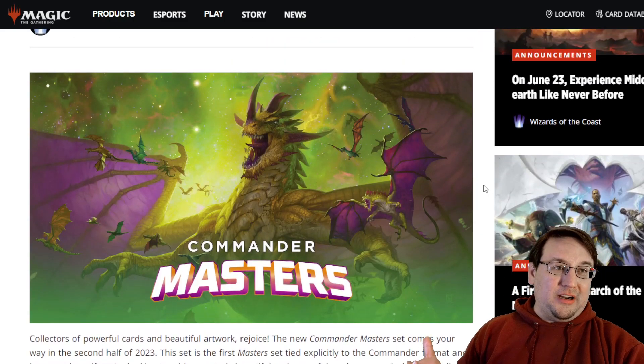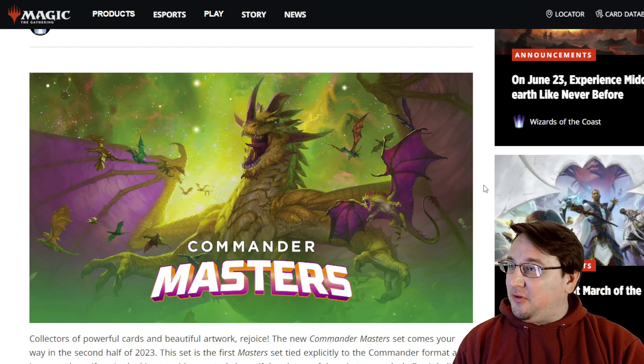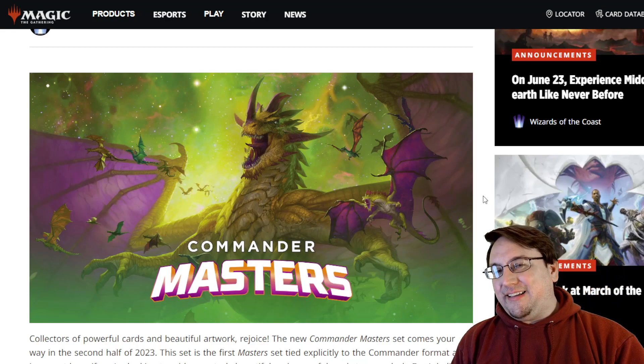Here's the artwork — it looks pretty cool. You may think, wait a minute, that's a gigantic dragon with a whole bunch of dragons flying around it. Where have I seen that before? We'll get to that in just a moment.